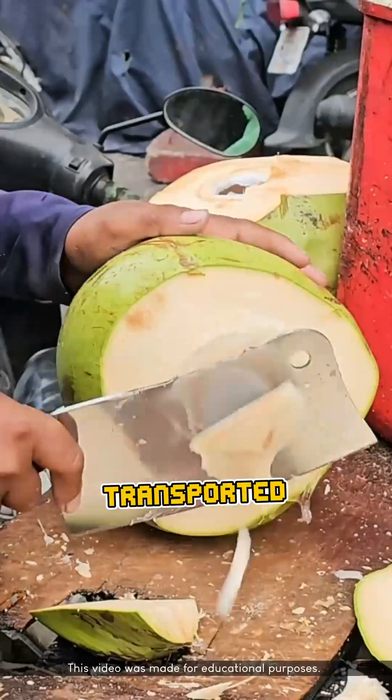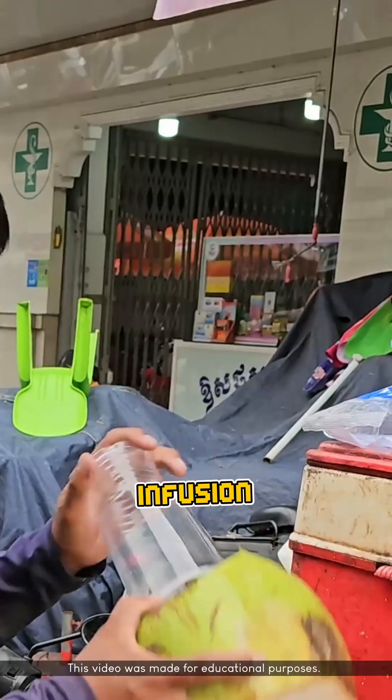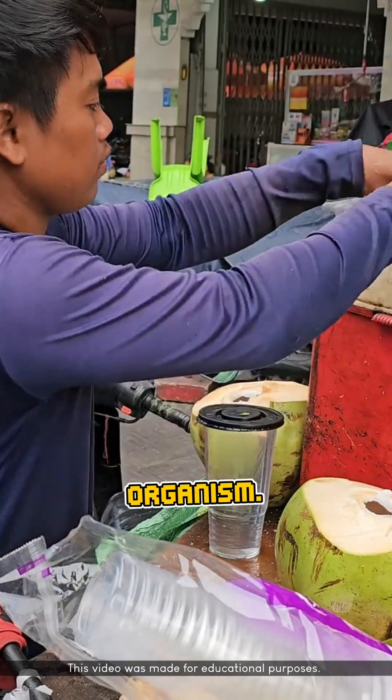The filtered water is then transported up through fine tissues called xylem, eventually reaching the developing fruit. And that's also why coconut water is often called the natural infusion water of the tropics — because it isn't just ordinary groundwater, but a nutrient-rich liquid produced by a living organism.